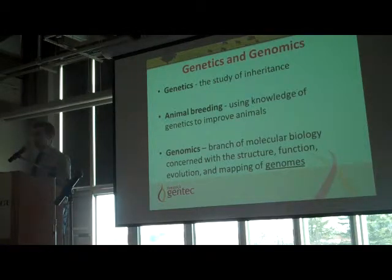I'm going to talk about the technology that is genomics, starting with a few definitions. Genetics is the study of inheritance. In animal breeding, we use our knowledge of genetics to improve the genetic merit of our animals from generation to generation and make breeding decisions. Genomics is a tool — by definition, it's the branch of molecular biology concerned with the structure, function, evolution and mapping of genomes. A genome is the entire complement of genes within an organism.